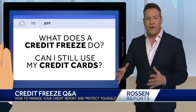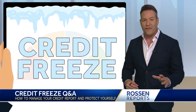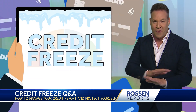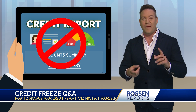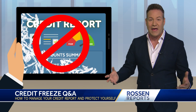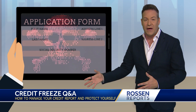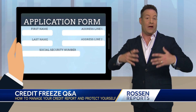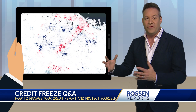First, what does a credit freeze do? And can I still use my credit cards? A credit freeze does not affect your credit cards that you already have — you can still use those. A credit freeze stops creditors from accessing your credit report, meaning they can't approve new credit accounts in your name. So if a scammer steals your information and tries to fraudulently take out a line of credit or open up a new credit card in your name, the freeze prevents them from doing that.